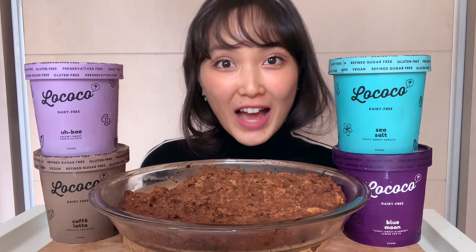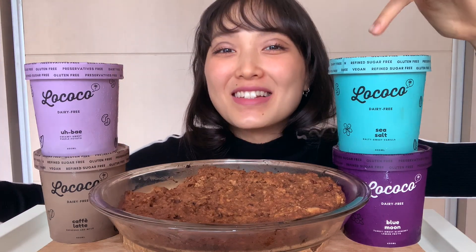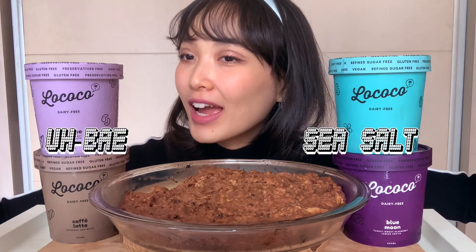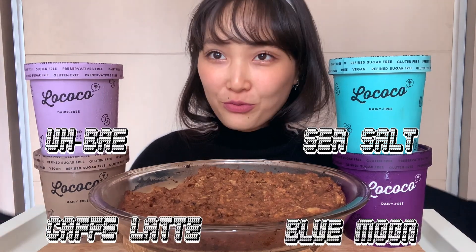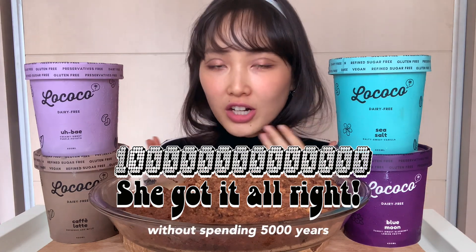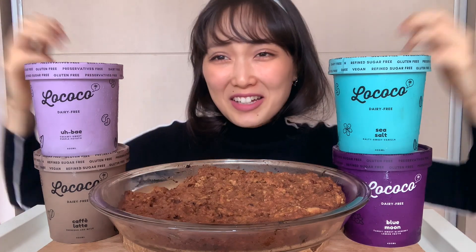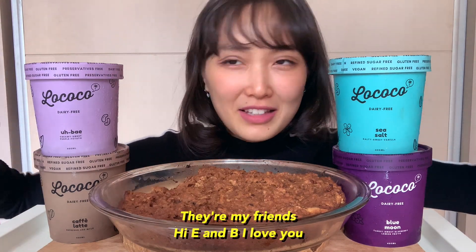I've got 4 flavours of ice cream today from Lococo. This one is tea salt, ube, pasta latte, and bean. This is my favourite ever frozen yoghurt vegan ice cream because I love you guys for making this ice cream.